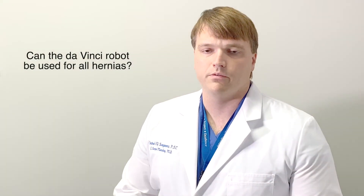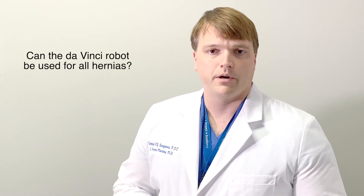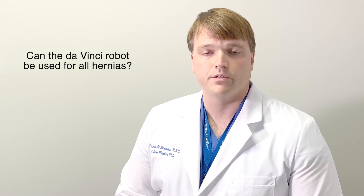It can be used on all types of hernias. Currently at Ephraim McDowell, we use it to repair paraesophageal hernias, incisional hernias, ventral hernias, umbilical hernias, and inguinal hernias.